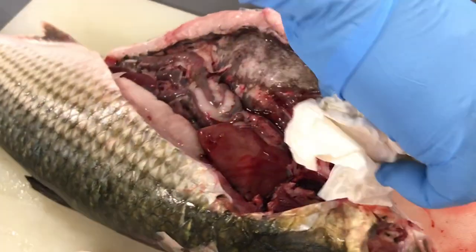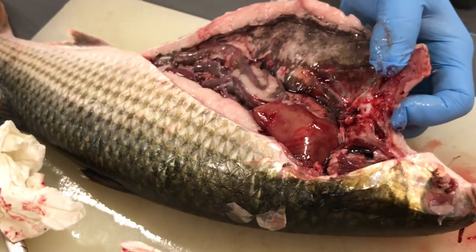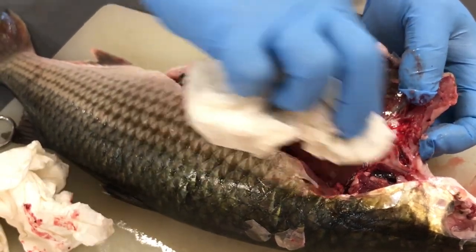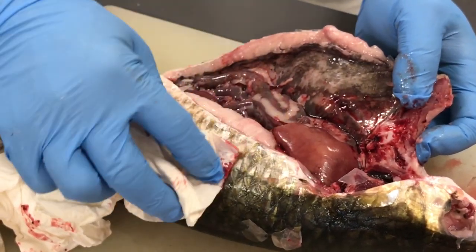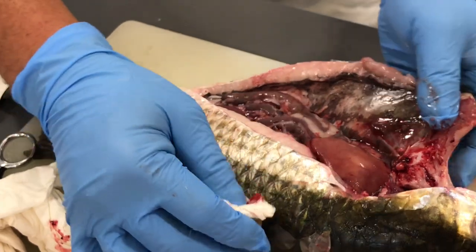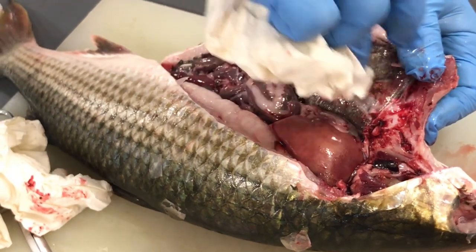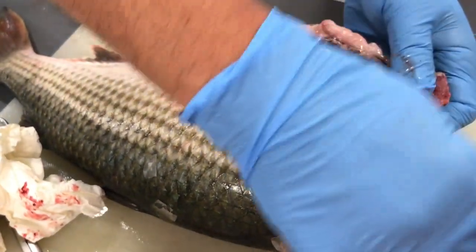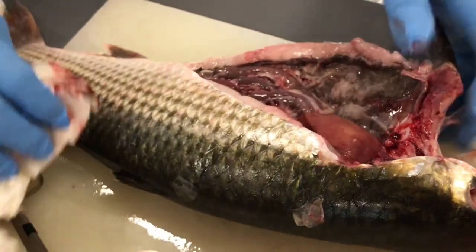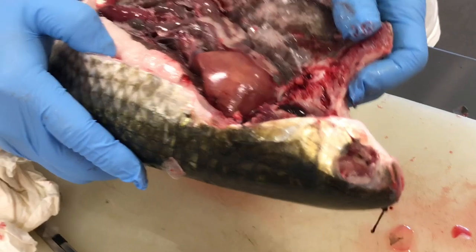Since it's an older fish, there's a chance we might see chronic exposure lesions on the liver or kidney — those are the two key solid organs we would look at. You can see tumors in any organ, but liver and kidney are pretty easy to see and evaluate.